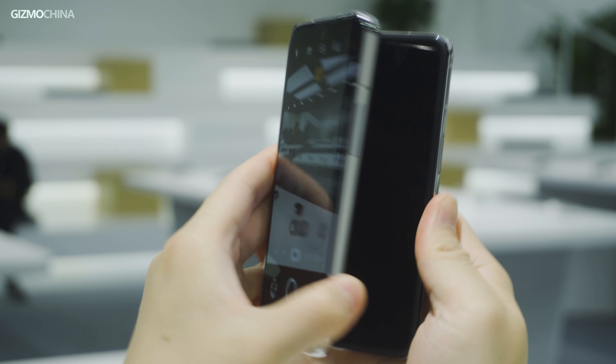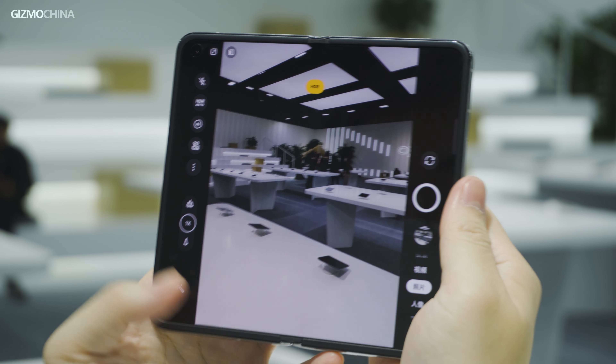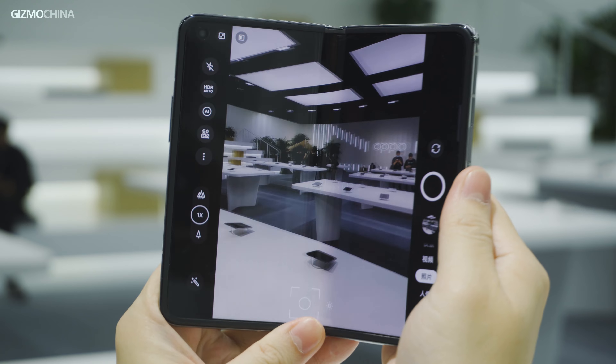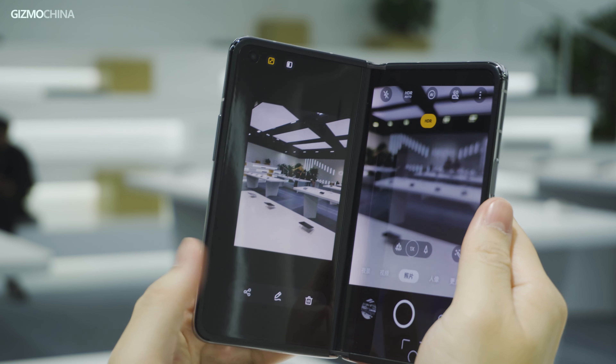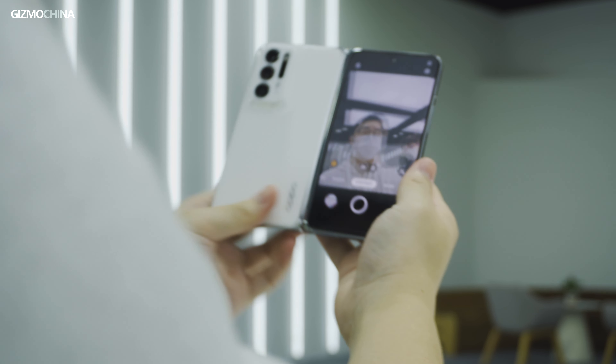And when folding the device, the user can swipe up on the cover screen to continue using the same function on the outer screen. For example, it's amazingly smooth when switching while using the camera to take a selfie.